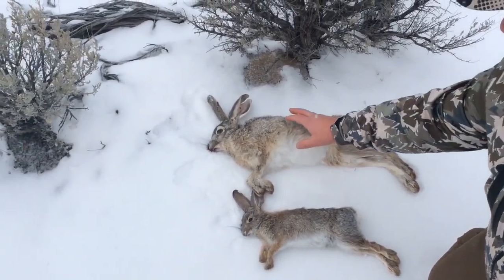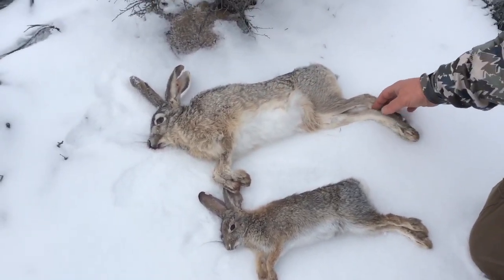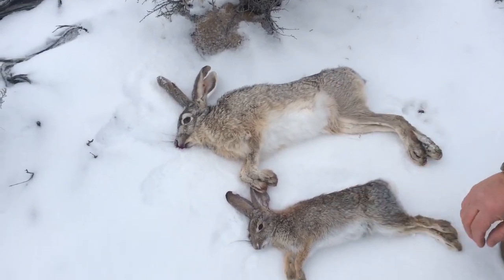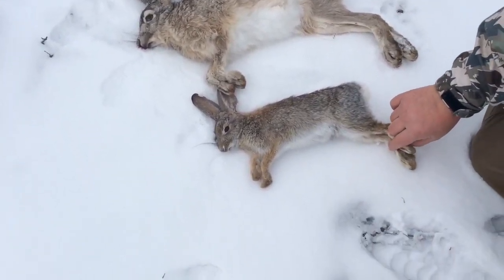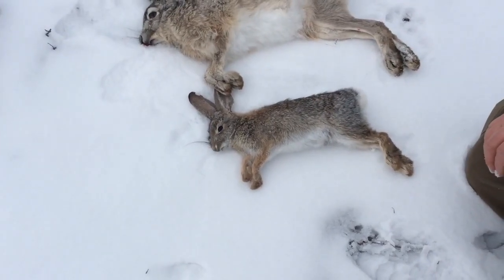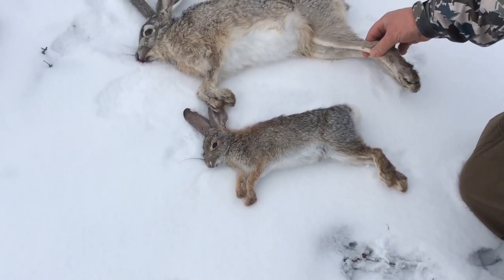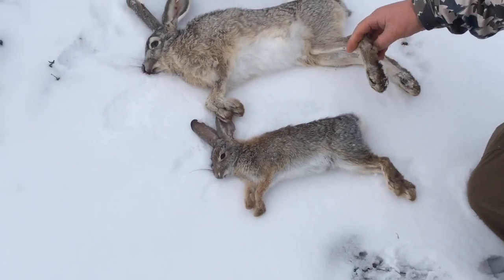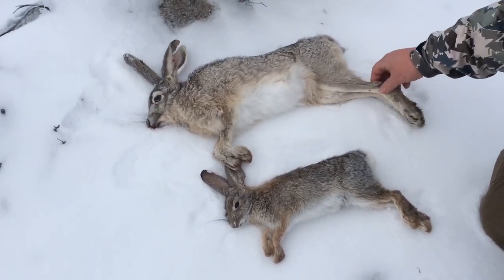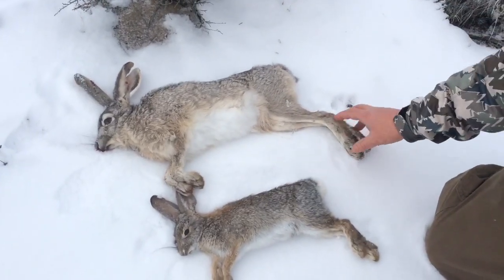This larger rabbit up here is a jackrabbit, and that's a decent-sized jackrabbit — I've seen them get a little bit bigger than that. The jackrabbit has these ginormous legs, giant legs and giant feet. It kind of looks like a deer's leg somehow got put on a rabbit, so they're just really big, the jackrabbit legs.